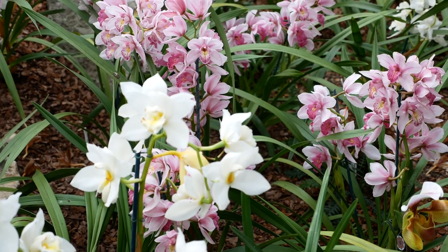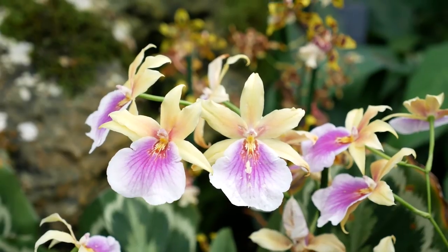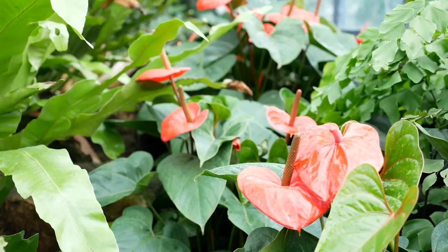There are a huge number of orchid species, many with elaborate colourful flowers and fragrant scents. The orchids are displayed among the normal plants of the Princess of Wales Conservatory.